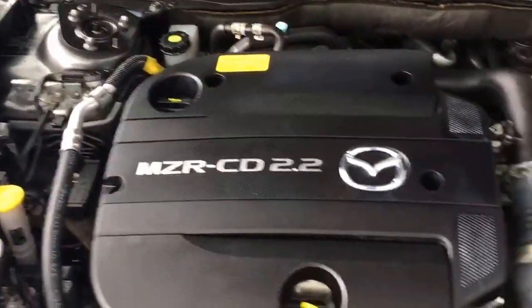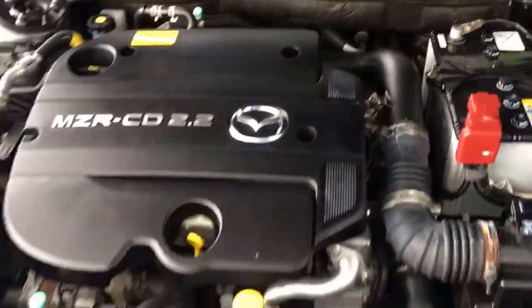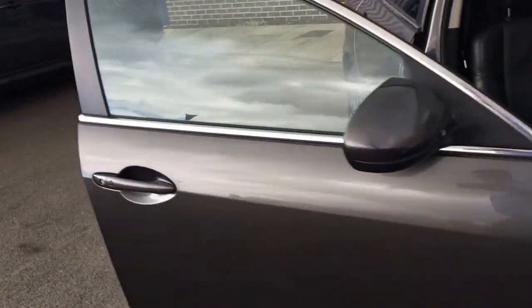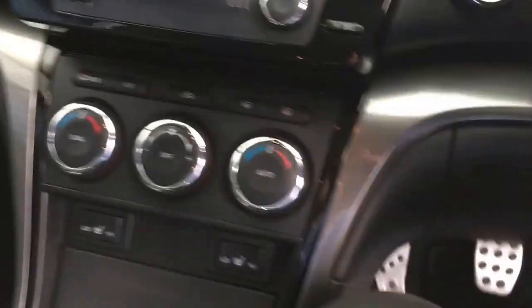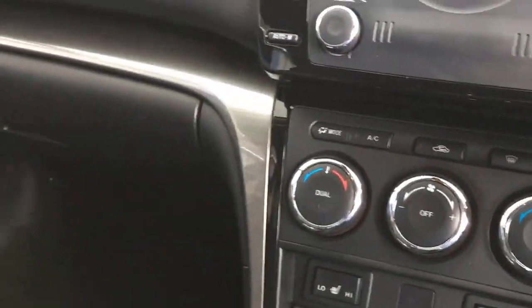Let's have a look under the bonnet — all nice and clean in the engine compartment as you'd expect. It's just had a service since coming into stock, along with a DPF service which is a regular interval service. Inside the cabin it's a non-smoker's car, nice and clean.